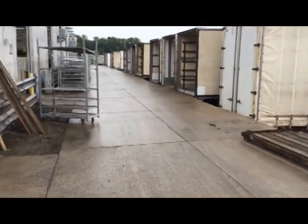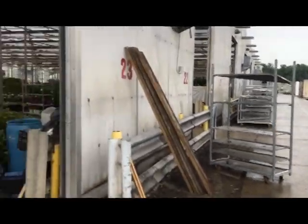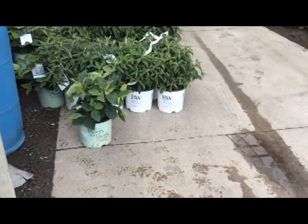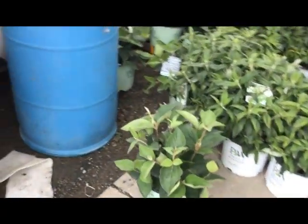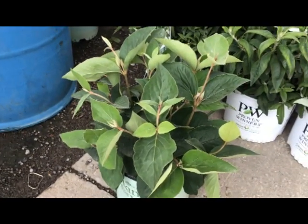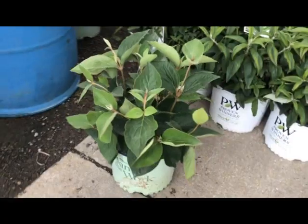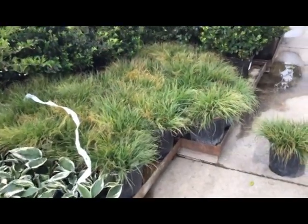Good morning everyone, we're here at the Avon docks — looks like it's going to be a busy day. Let's take a look and see what we've got in here. So here we have one of our newer viburnums: viburnum spice island. Look how clean that foliage is — picture-perfect, very good performer.